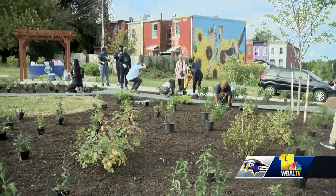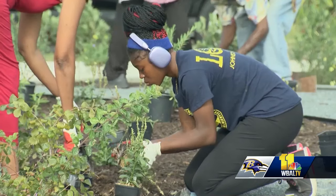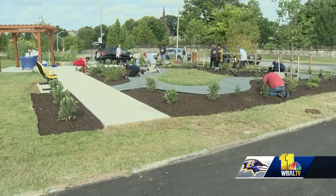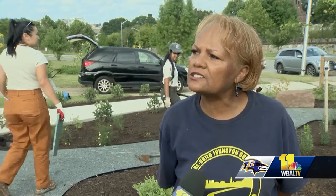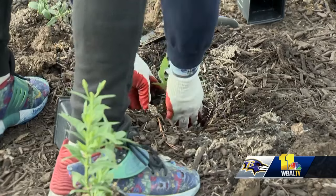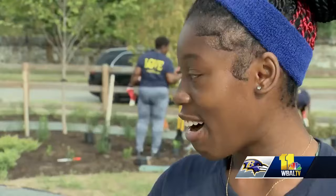This space on Hoffman Street looks a whole lot different. Now it's a place of peace, and the group isn't stopping here. We have 30 lots that we maintain in Johnson Square, 13 gardens that we've created. Spreading love by spreading seeds one at a time. I'm helping them plant gardens.